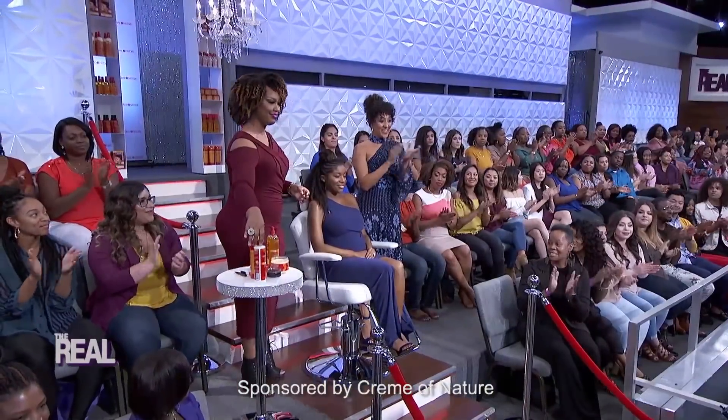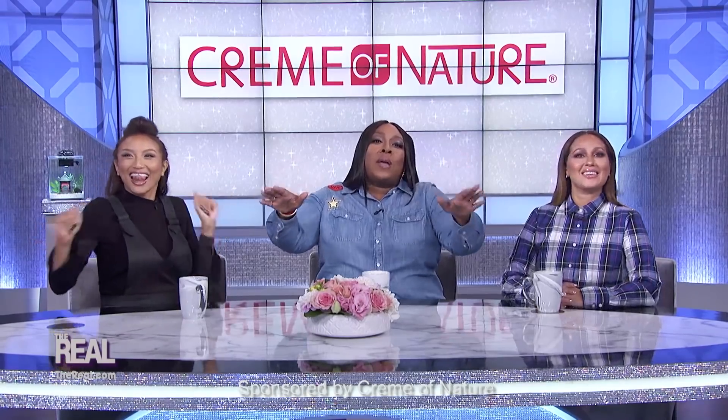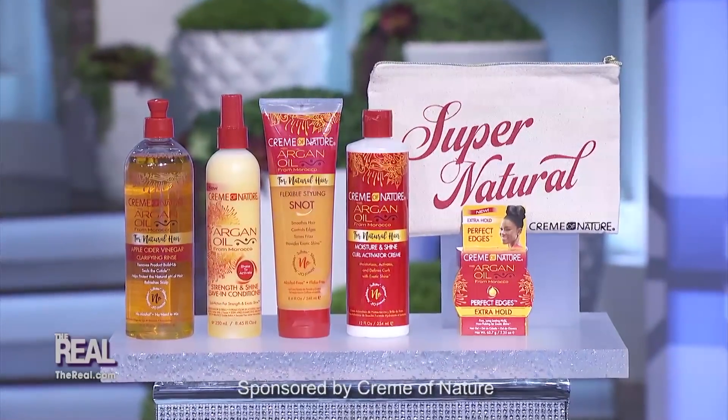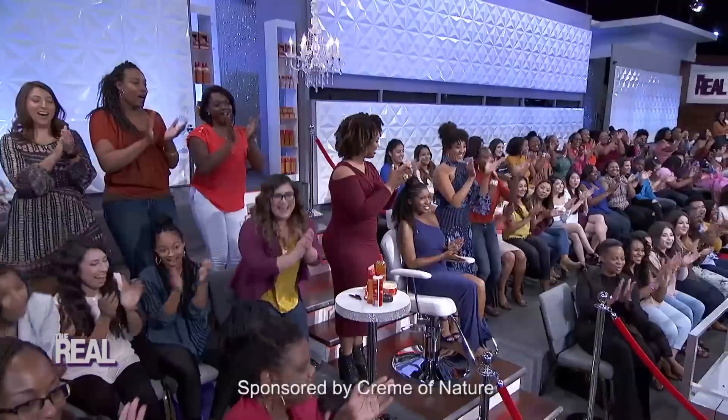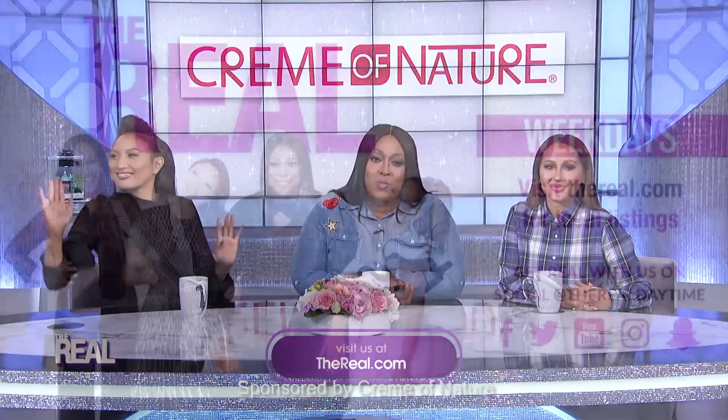Cream of Nature wants you all to look red carpet fresh when you walk out of the house. So we're sending everybody in the studio audience home with a Cream of Nature gift pack. If you're not here, don't feel left out — head over to thereal.com for your chance to win a gift pack as well.